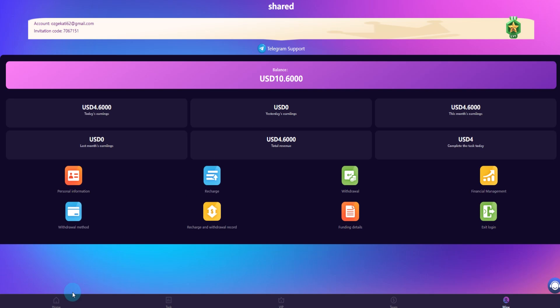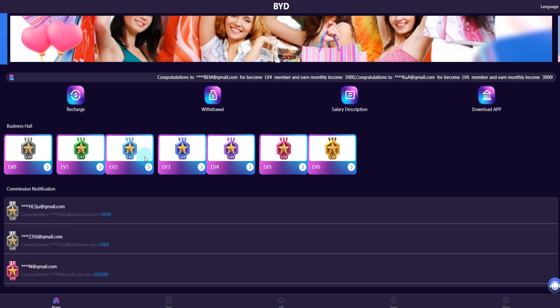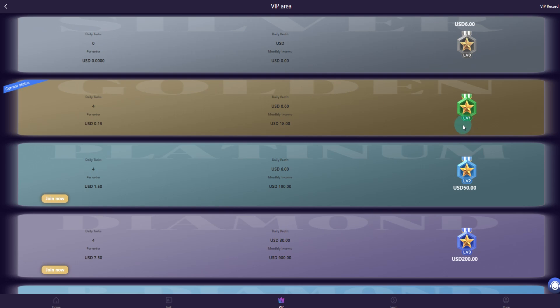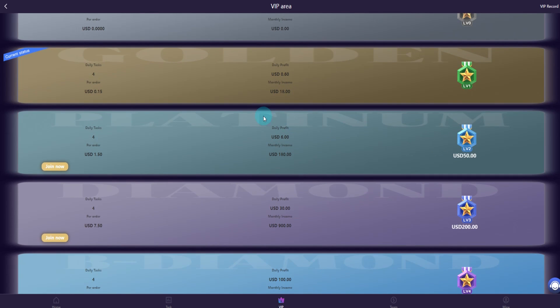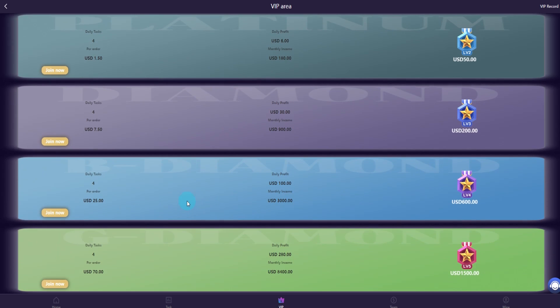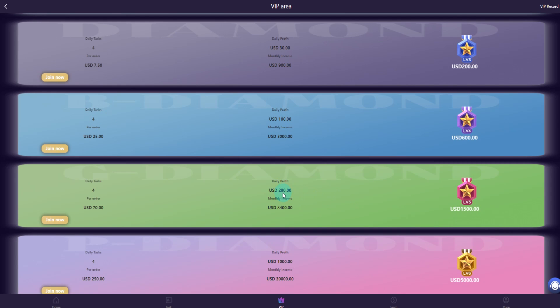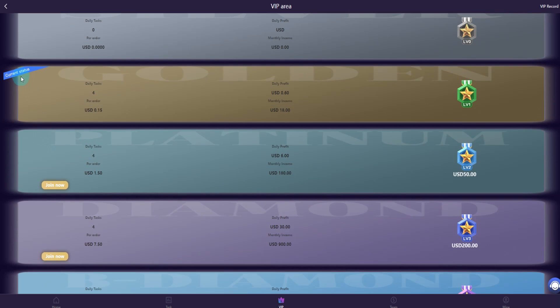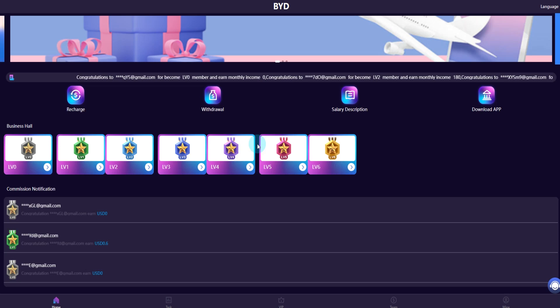You can see the commission levels: level three, four, five, and six VIP. Level one daily profit is zero, level two daily profit is 6 dollars, level three is 30 dollars, level four is 100 dollars, level five is 218 dollars, and level six is 1000 dollars — 250 dollars per order. Recharge more money to earn more.